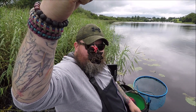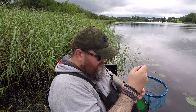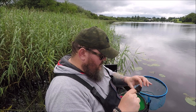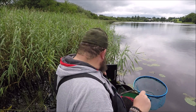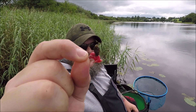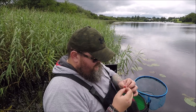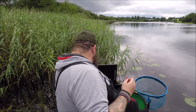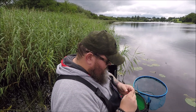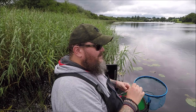Zebra mussels — that is a clump of zebra mussels. That's one that's decided to eat my hook. It doesn't look like it's destroyed much of the line though, which is quite good. Those things are a pain in the balls, I swear to Christ.